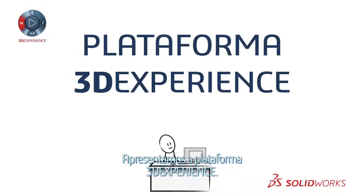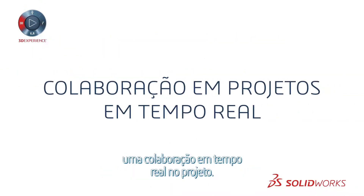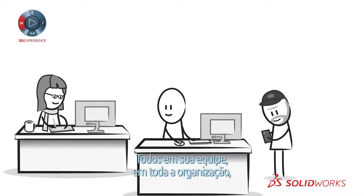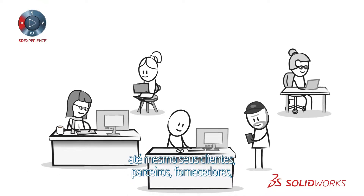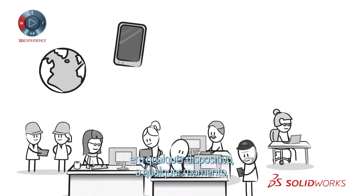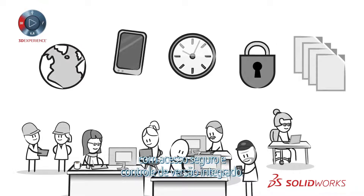Introducing the 3DEXPERIENCE platform. The 3DEXPERIENCE platform enables real-time design collaboration. Everyone on your team and your entire organization, even your customers, partners, suppliers and manufacturers, can collaborate from anywhere, on any device, at any time, with secure access and built-in version control.